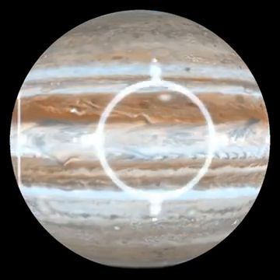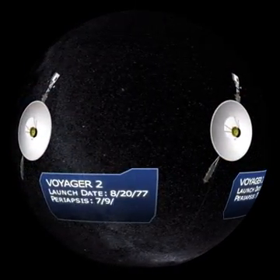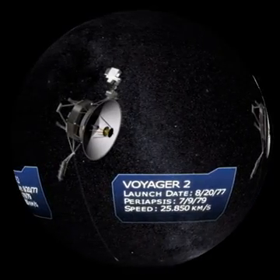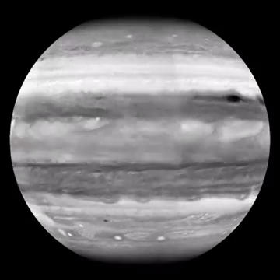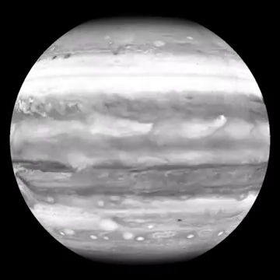But our journey today fixes a bullseye on Jupiter. Most of the images you'll see come from various spacecraft that made the trip. For example, Voyager 2 collected this remarkable sequence in 1979.